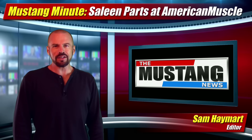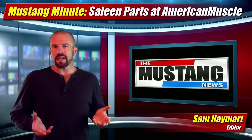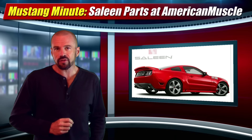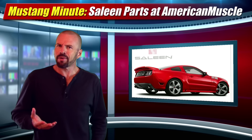Hey friends, Sam Hamart for TheMustangNews.com and you're watching Mustang Minute. We've all heard the name Celine, we know about the cars, and we even know about Steve's latest creation in the S302 Black Label Mustang, but what about the parts?